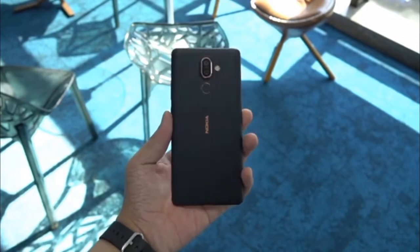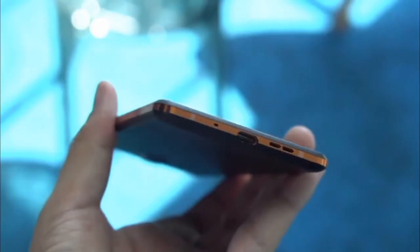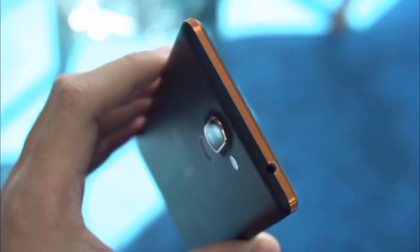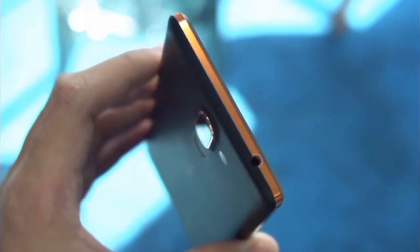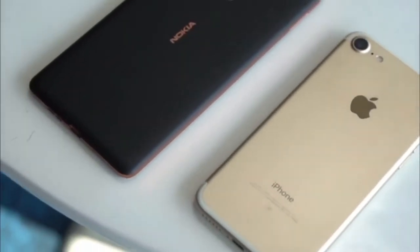The latest Nokia phone is part of the Android One programme and thus doesn't include any proprietary customization effects. Under the hood, there is an octa-core Qualcomm Snapdragon 660 SoC, coupled with 4GB of LPDDR4 RAM.